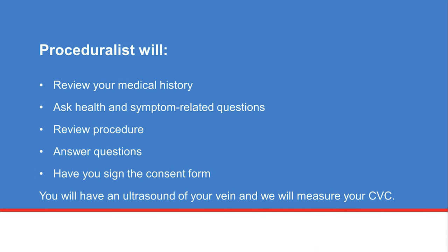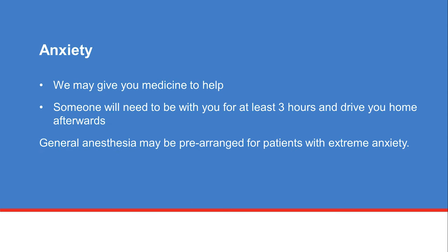Before the procedure starts, the proceduralist reviews your medical history and asks health and symptom-related questions. They will review the procedure and answer any questions you have before you sign the consent form. Next, an ultrasound is done to look at your vein and measure your CVC. If you are anxious, medicine may be given to help you relax. If relaxation medicine is given, you will need to have someone with you for at least three hours after the procedure, and an adult will need to drive you home.